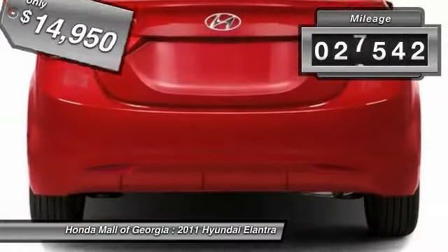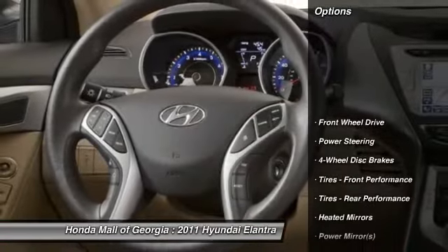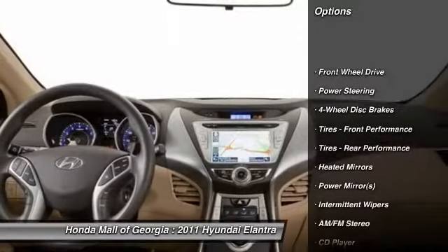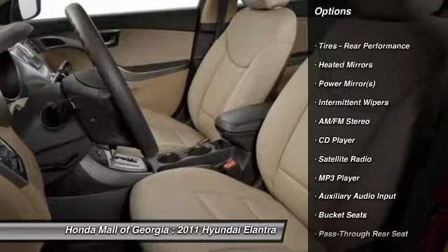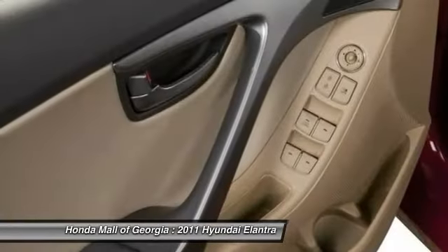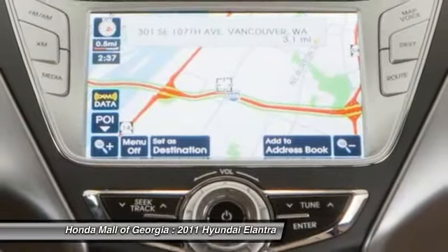This vehicle has less than 30,000 miles. Here are some of this vehicle's great options: anti-lock braking system, stability control, traction control, air conditioning, power steering, adjustable steering wheel, driver airbag, four-wheel disc brakes, keyless entry, cruise control.